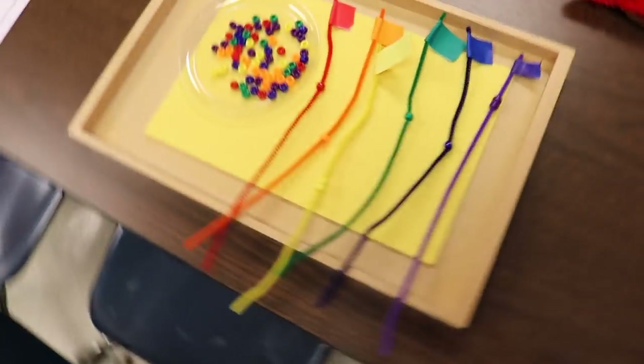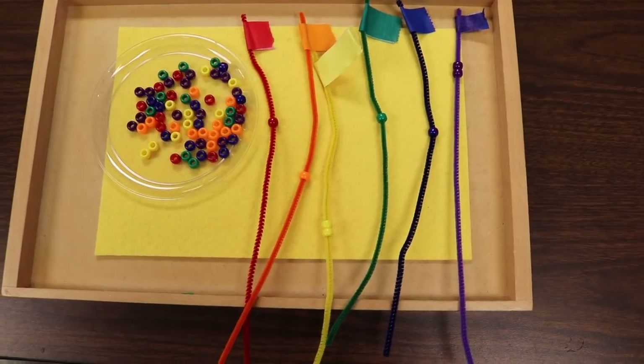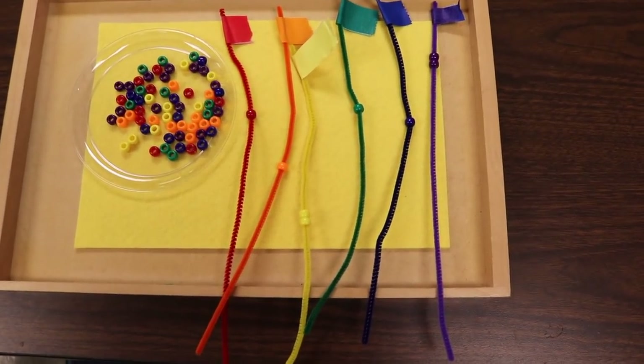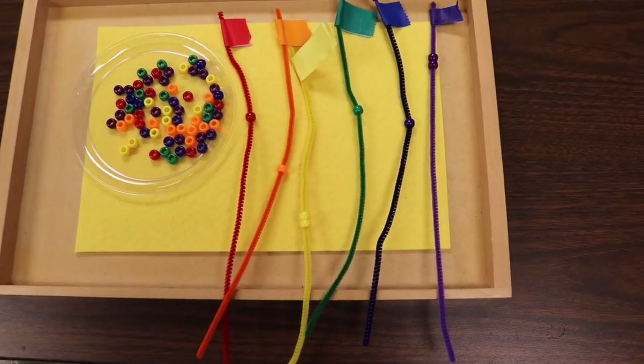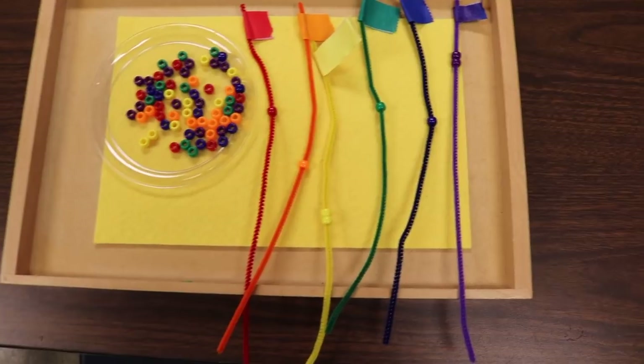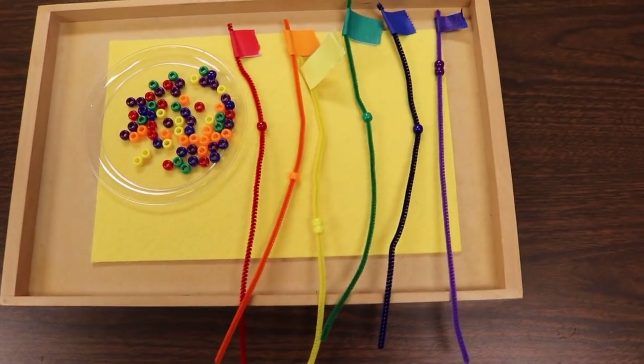For our three-year-olds, we are working on learning how to thread smaller beads. We took chenille stems and put the same color masking tape on the end so the bead won't come off, and then they're simply putting the beads on the matching chenille stems.